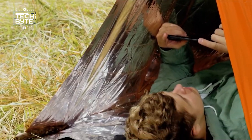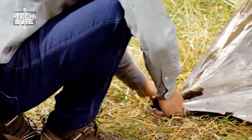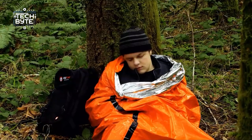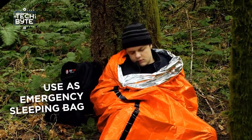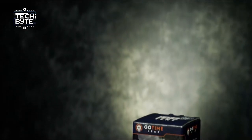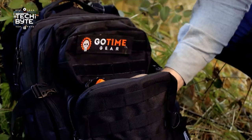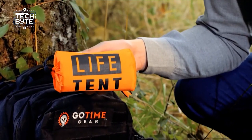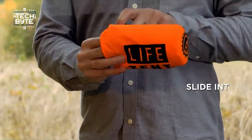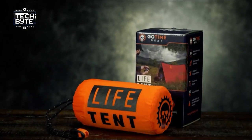Here's the cool part: inside the tent, it reflects almost all of your body heat, keeping you warm and dry even when it's freezing outside. Even though it looks thin, it's really good at trapping heat, so you stay cozy. It's super light and small, perfect for keeping in your car or survival kit. Plus, it's really strong and durable, so it can handle tough conditions. While it might not be as fancy as a camping tent, the Life Tent is your reliable friend for staying safe outdoors, no matter what the weather throws at you.